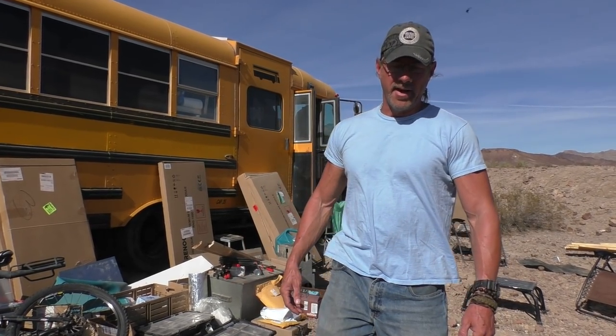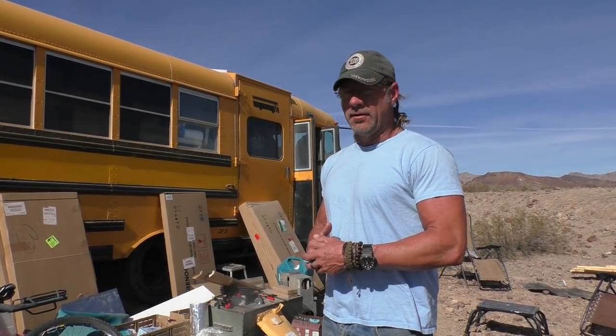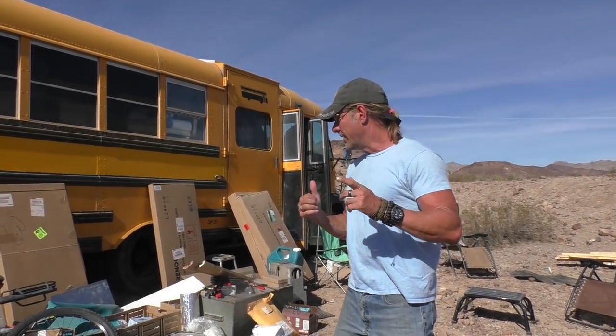Hey everybody, Jamie here, Enigmatic Pneumatics. Today is Friday, it's day 10 of the van build party, and we're out on BLM land. There are a few things I'd like to talk with you guys about. First of all, we've got more than 30 jobs done and it's going really well. A lot of people are getting a lot of help during the build, and I couldn't be more proud of all the volunteers pitching in.